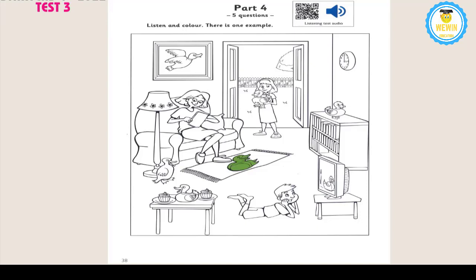Now listen to part four again. 1. Can you see the duck on the bookcase? Yes. Good. You can colour that duck now. Can I make the duck on the bookcase purple? OK. That's a good colour for a duck.